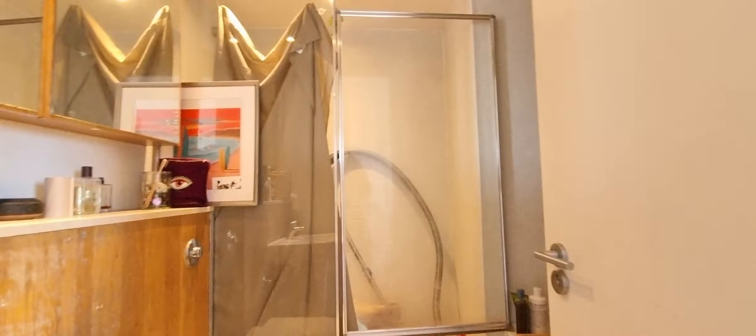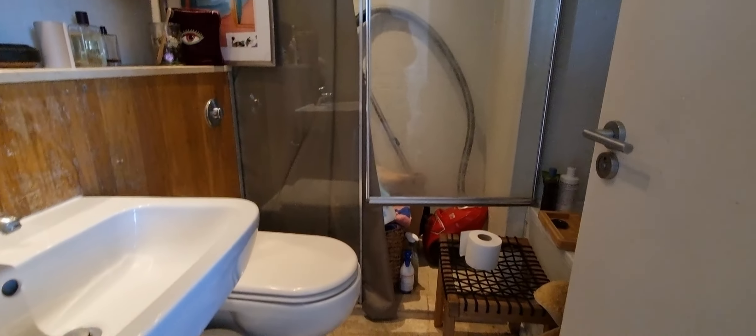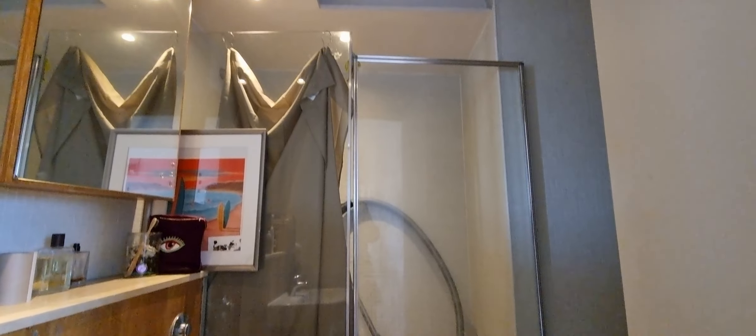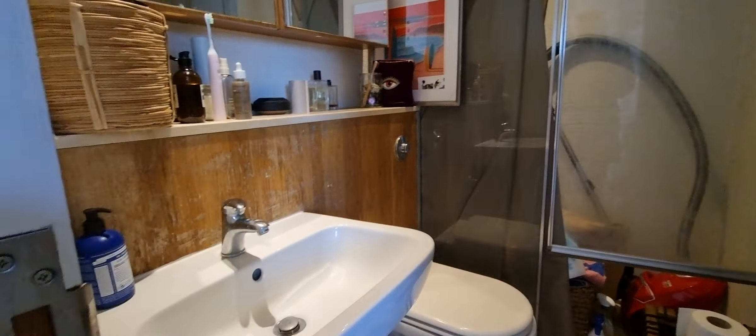Around the corner here we've got the bathroom. You've got the sink, toilet, and there's a walk-in shower over there, with some mirrored cabinets on the wall, and this is the bathtub.